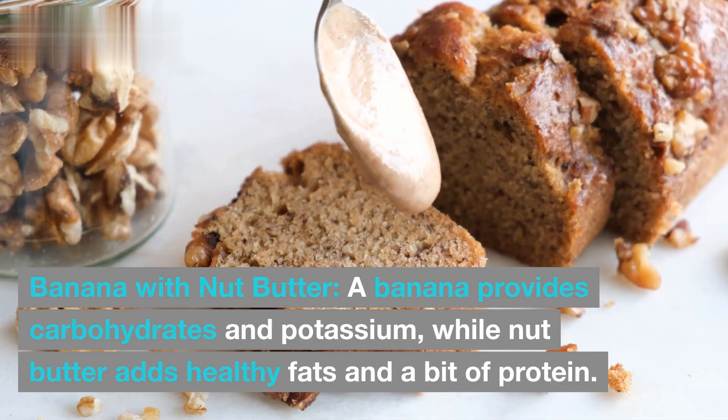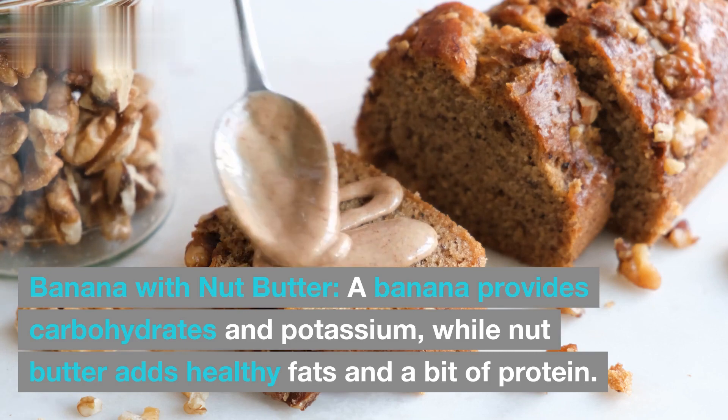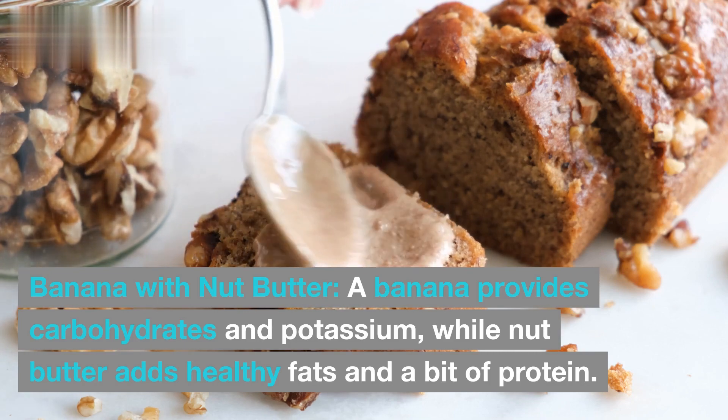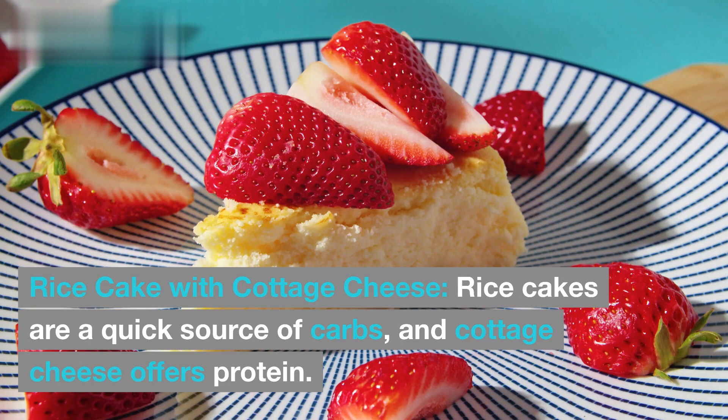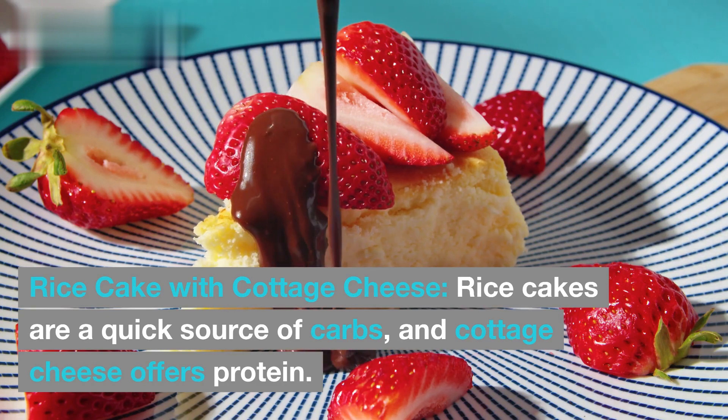Banana with nut butter: a banana provides carbohydrates and potassium, while nut butter adds healthy fats and a bit of protein. Rice cake with cottage cheese: rice cakes are a quick source of carbs, and cottage cheese offers protein.